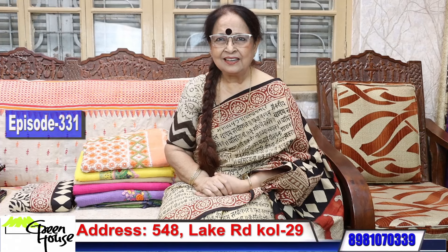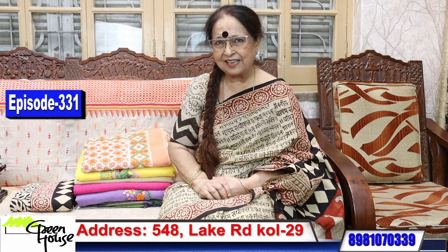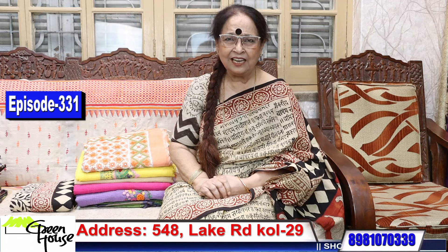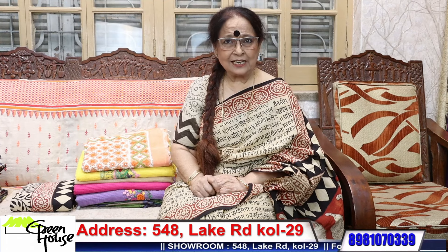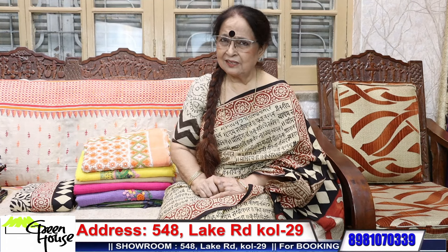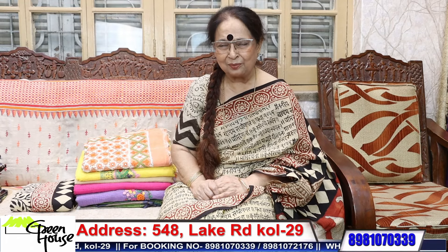Good day friends. I'm presenting Greenhouse, located at 548 Lake Road, Kolkata 29. My booking number is 8981070339.